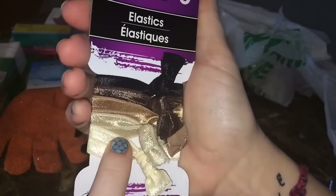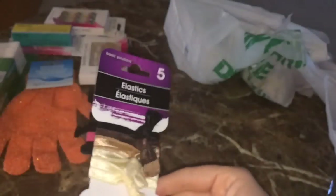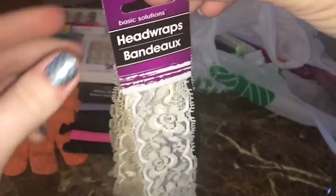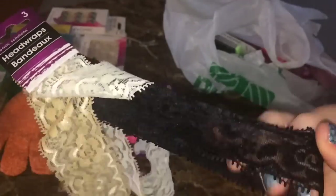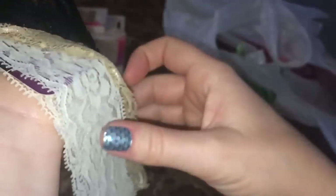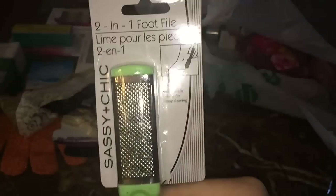I also found this pack of lace head wraps, and these look just like something you would find at Walmart, a drugstore, or Ulta — something you would pay five times more for. I was completely floored when I found these. Not only do you get one or two, but you get three: a white, a cream color, and a black one. The print is just beautiful, and I have not found one place on any of these that is fraying or looks jacked up.